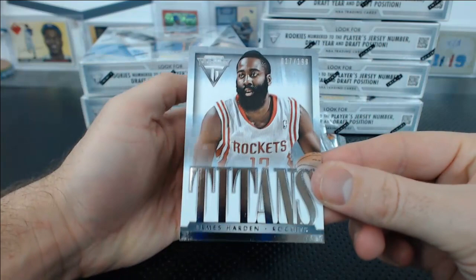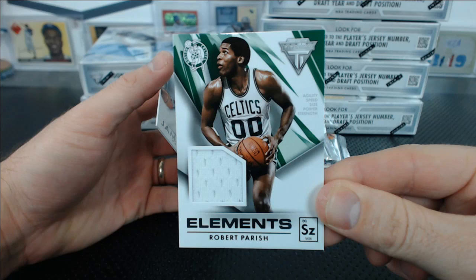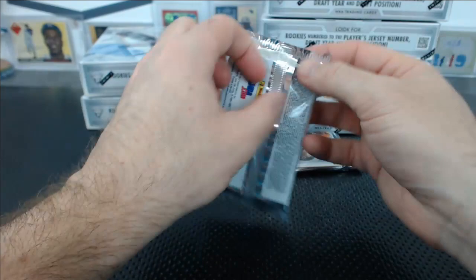For the Rockets, for Serenity. And a Robert Parish Elements Jersey Relic. None of the autos don't have numbers on them — James Harden — not that I can see anywhere.